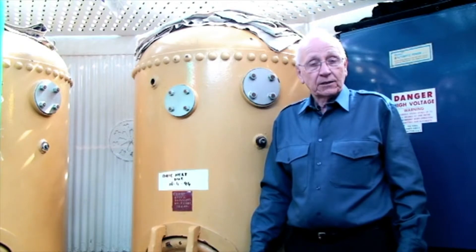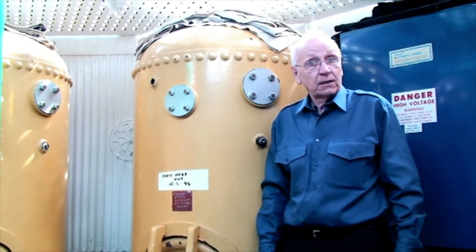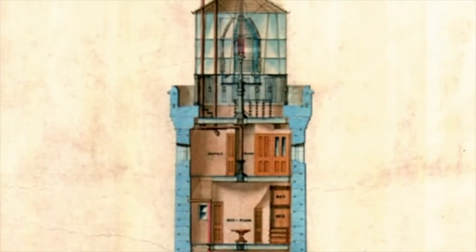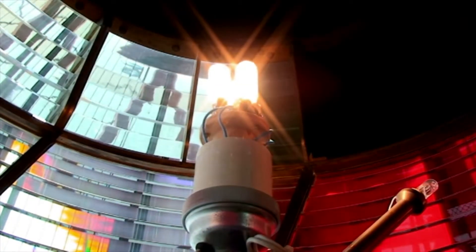Here we are in the lower lantern. This is where the fog horn was housed, powered from the compressors themselves. There was also the light control equipment. Above us is the lantern, which houses a second order Chance lens that uses a very small lamp but projects its light over 17 miles.